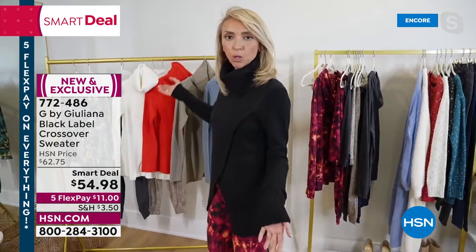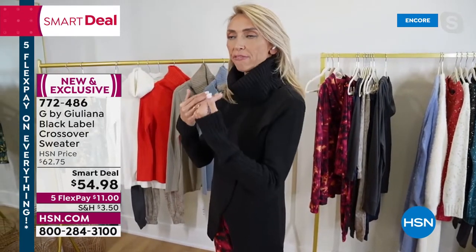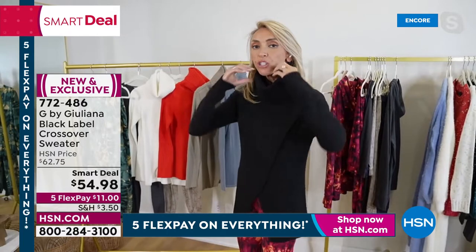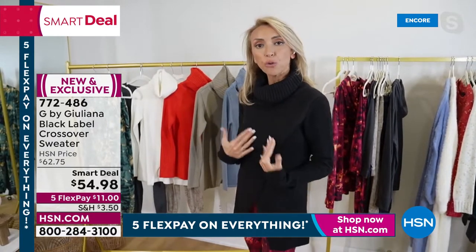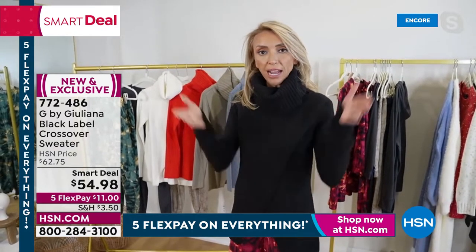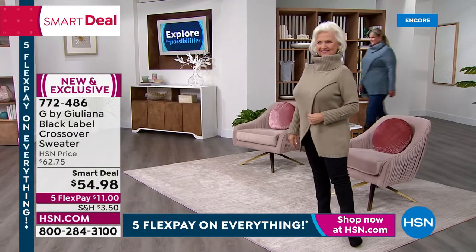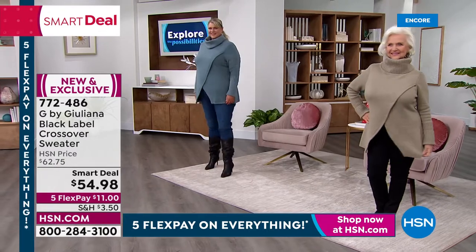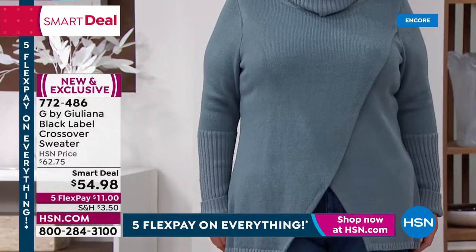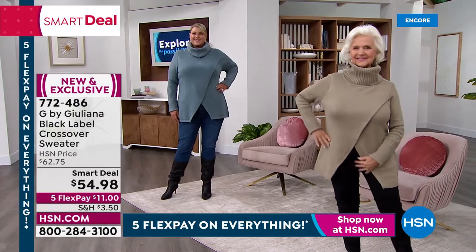Juliana: I love the cowl neck just as-is — it frames my face, it's warming, and not too tight. But you can also fold it down for a different look if you prefer. The crossover effect actually brings in the waistline, but it's not tight on the belly at all — very nice and not clingy right on the midsection. That crossover actually gives a really beautiful slimming look at the waistline. Jamie walked out in that Slate Blue — true to size. Miss Patsy is in a medium and Jamie is in the 1X (size 18).